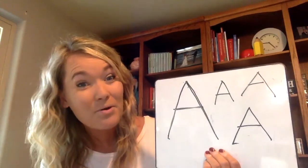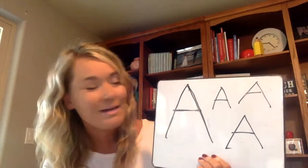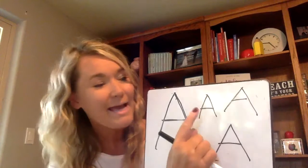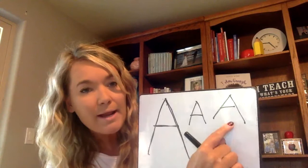Please look at your paper or your whiteboard and find the A that you are the most proud of, that you feel you did your best job with. Touch it. On my signal, say the sound that letter makes — get ready. Ah. Touch a different one now, point with your finger — get ready. Ah. Great job.